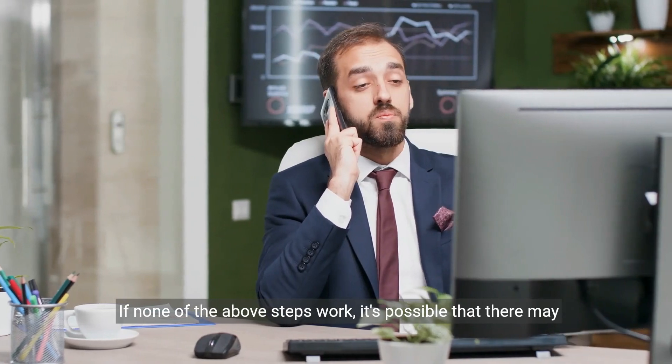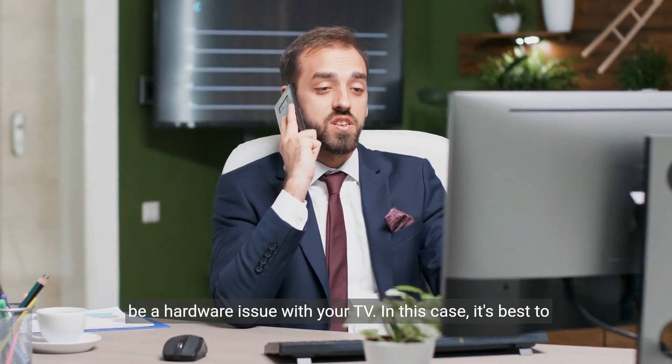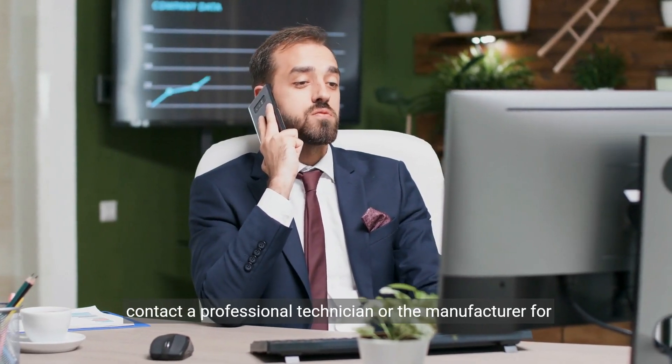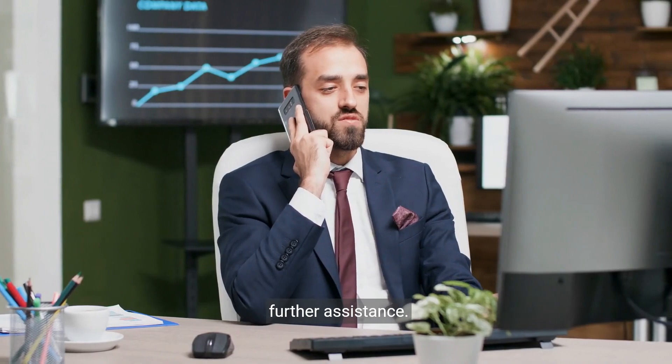If none of the above steps work, it's possible that there may be a hardware issue with your TV. In this case, it's best to contact a professional technician or the manufacturer for further assistance.